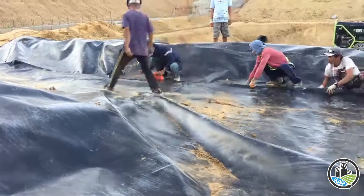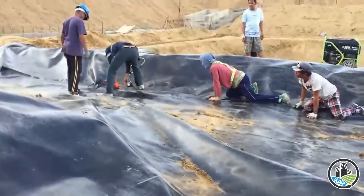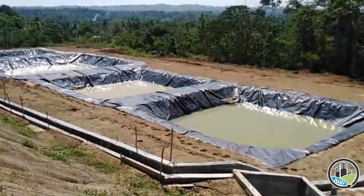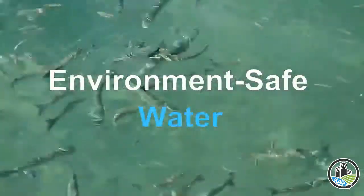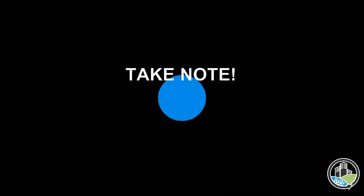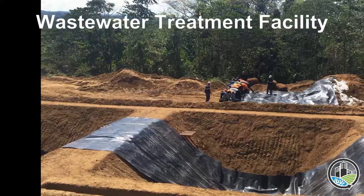High soil permeability may contaminate our water supply. This is where HDPE becomes necessary. With the application of HDPE liner, the leachate will not be absorbed into the ground. It will be drained into the wastewater treatment facility, undergo treatment in four ponds with varying design and purposes, and eventually be released as safe water. Note that whether soil permeability is high or low, a wastewater treatment facility should always be lined with HDPE.